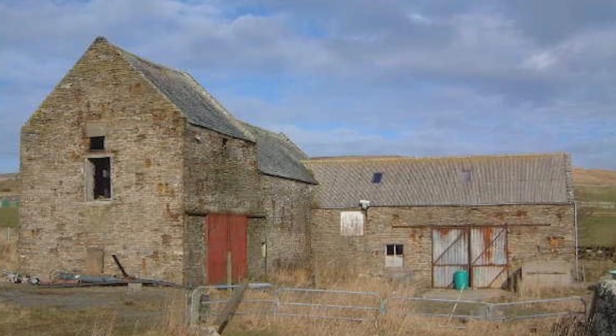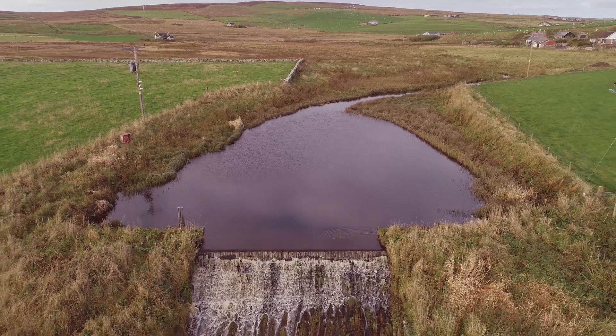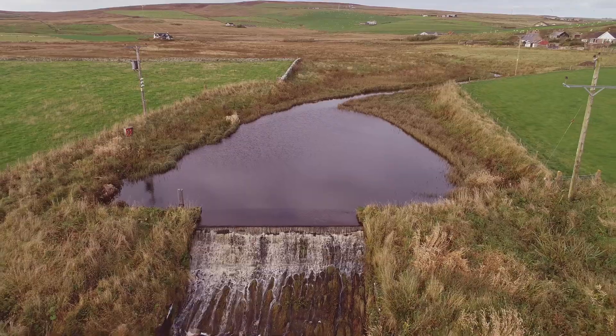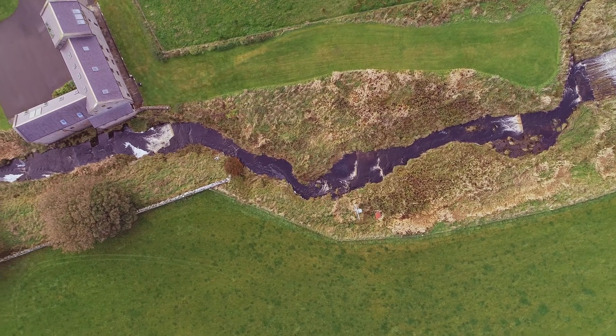I just happened to see it on the internet. The place was available and I came by for a look and the building was in a very poor state, but I saw it had a dam. The dam was actually derelict as well, but I thought that would be a project — the dam could be repaired and then it could provide energy for the building.